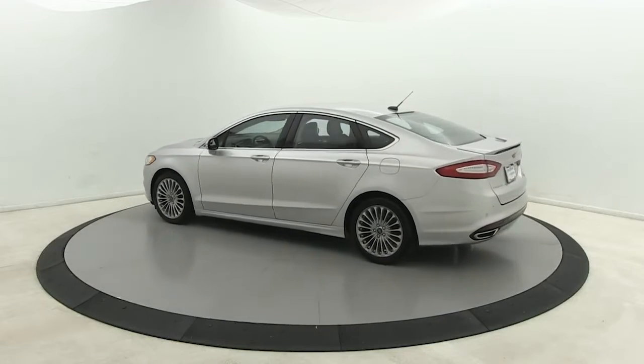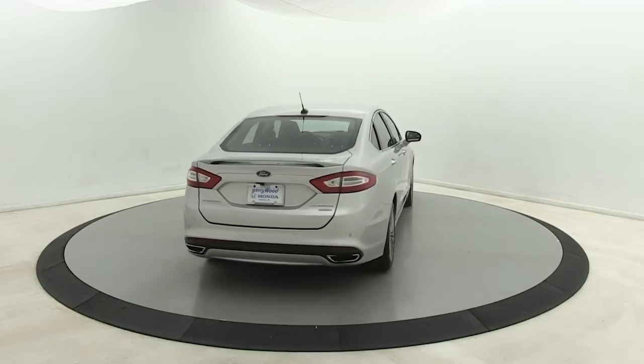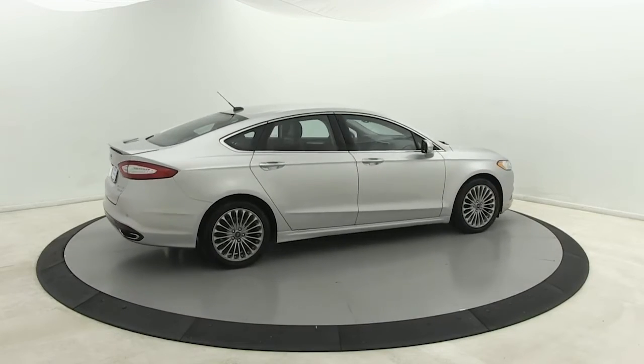This sleek Fusion is ready to take you wherever you need to go in stylish luxury. It delivers smart tech and a smooth ride, so you can relax and focus on the drive.